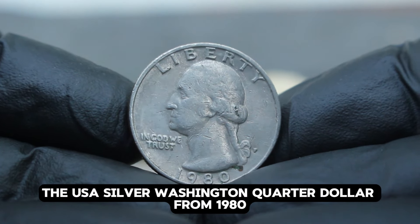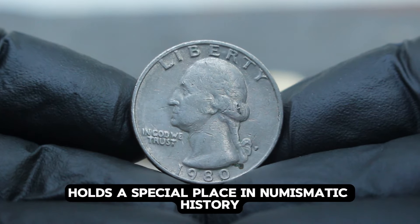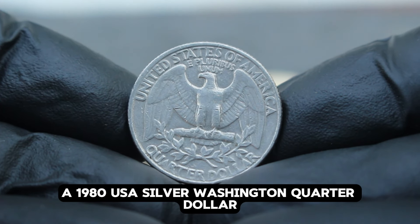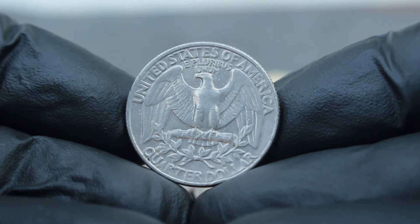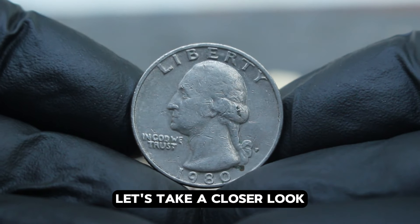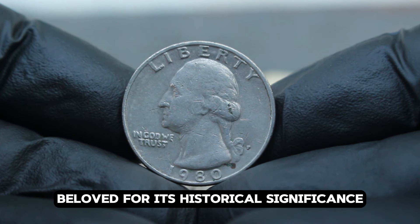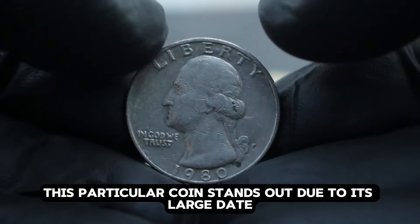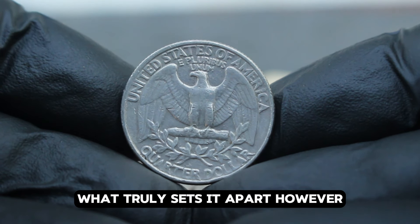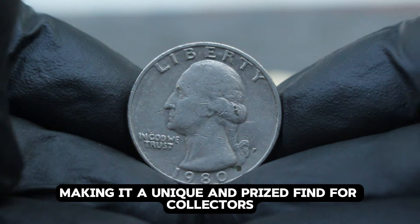Imagine holding a piece of history: a 1980 USA silver Washington quarter dollar distinguished by its large date and an error P mint mark. This combination of features makes this coin incredibly rare and highly sought after. The USA silver Washington quarter dollar, minted in 1980, is part of a series beloved for its historical significance and elegant design. This particular coin stands out due to its large date, and what truly sets it apart is the error in the mint mark — instead of the usual D or S mint mark, this coin bears a P mint mark in error, making it a unique and prized find.